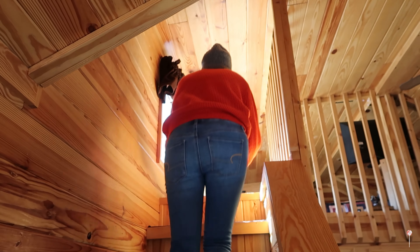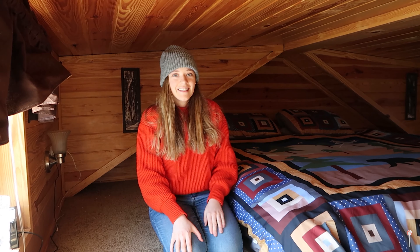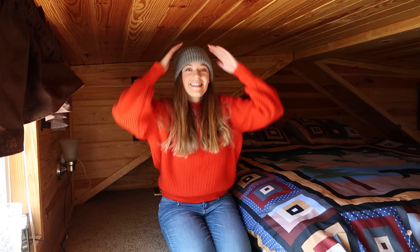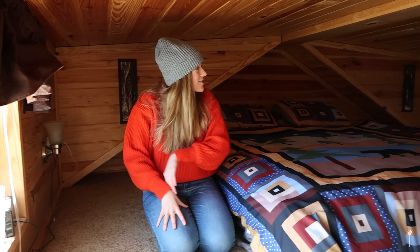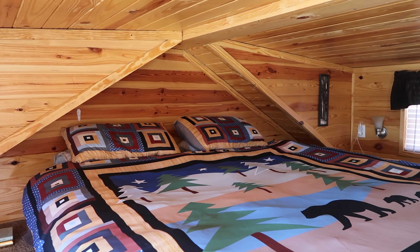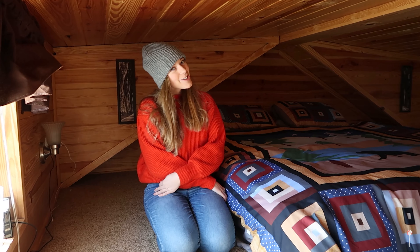And finally my favorite part of the house — welcome! So this is our picture for the night. Isn't it cool? It's so tiny and cute. And actually, considering how short the ceiling is, it's actually a really wide space. This is a king mattress, so we're still pretty content.